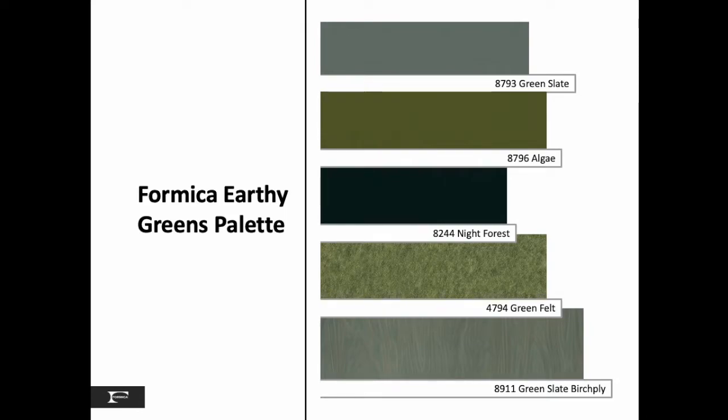New to the green palette is algae, a dark boreal color, and a green felt to round out our felt pattern collection.